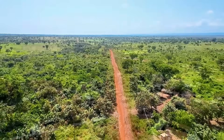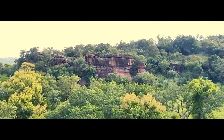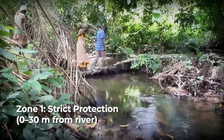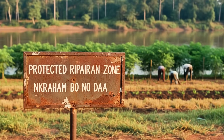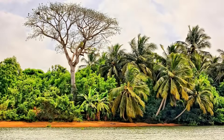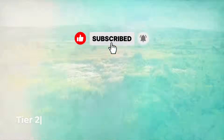The Dhaka riparian buffer is not a uniform zone. It is designed as a 3-tier system, each zone with a specific purpose. Tier 1 covers 0 to 30 meters from the bank — the maximum protection zone. No disturbance is allowed: no agriculture, no extraction. Only natural vegetation growing without human intervention. It is the river's first line of defense.